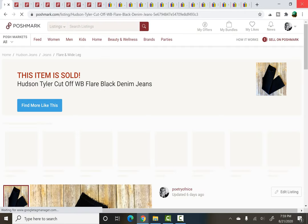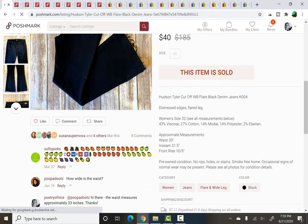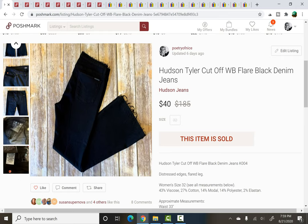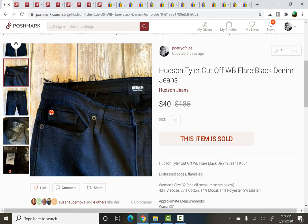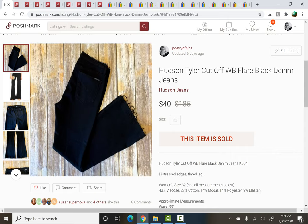On to Poshmark. These Hudson jeans sold — I paid $2 for these at the same thrift store as the All That Jazz dress, just on a different trip. I'll show you the label in case it's something you want to look out for. This little Union Jack rivet at the back is something a lot of people keep their eyes open for. They were very cool — kind of like flares, almost like bell bottoms. Like I said, I paid $2 and they sold for $40.